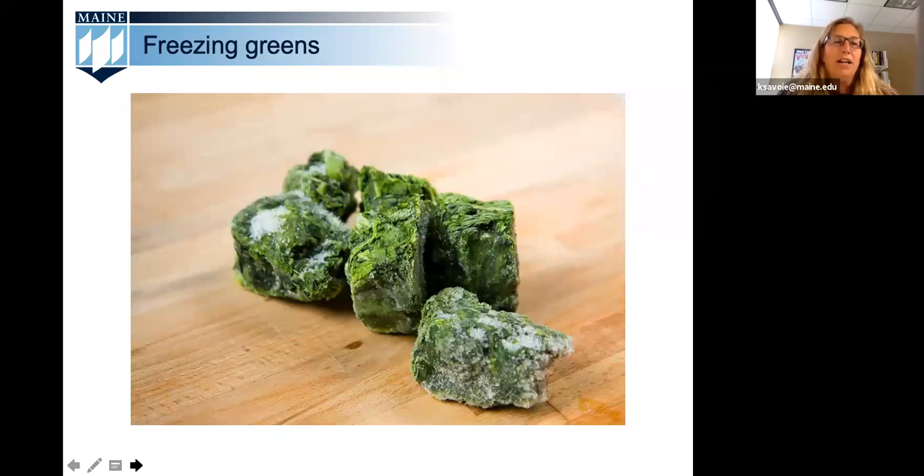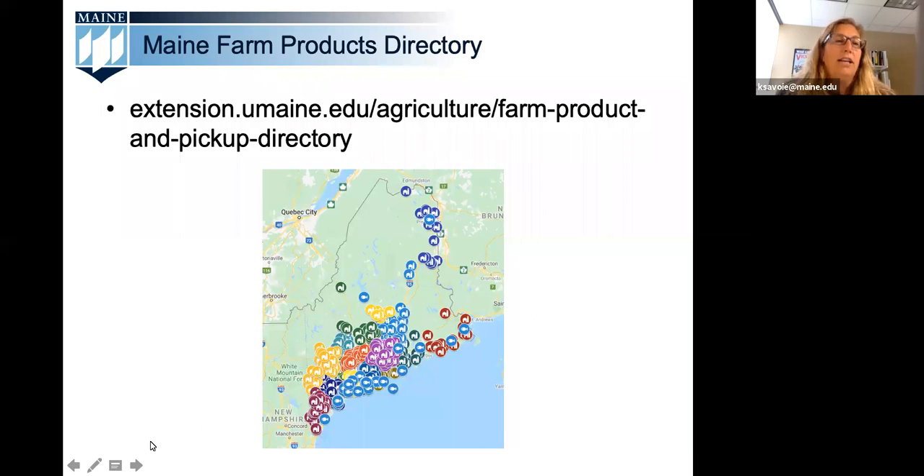Spring here in Maine means there are a lot of hardy greens that grow well in our cold climate, readily available from your community supported agriculture share, your own garden, a farmer's market, or a local farm stand. These types of greens are often referred to as braising greens. Our UMaine agriculture colleagues have created an interactive directory on Maine farm products so you can shop directly at farms. Be sure to visit the farm's website or call first to learn how their policies have changed during COVID-19. We'll include this resource in the follow-up email to today's webinar.